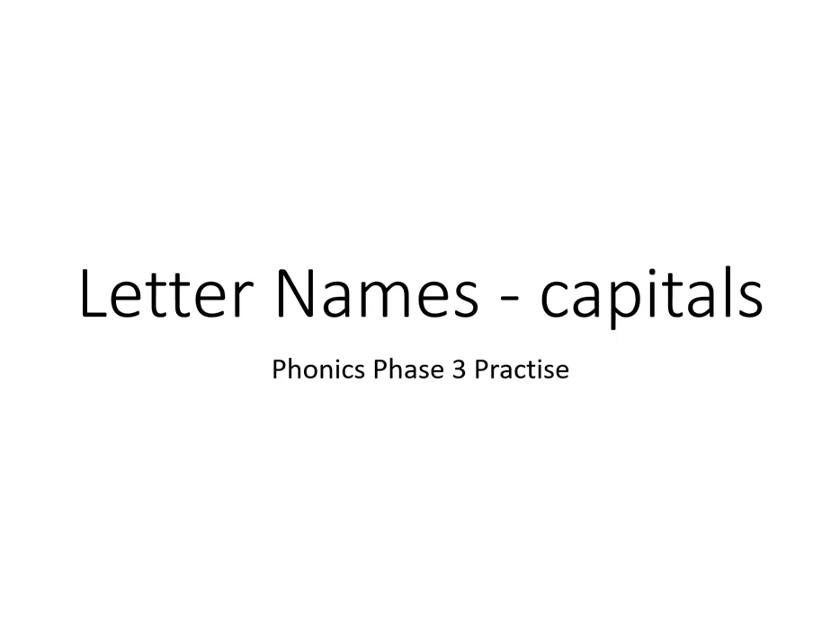Okay, so we're going to have a go at reading the capital letters and using their letter names. So what's this first letter? That's right, that's the E. Next letter. That's right, that's the J.